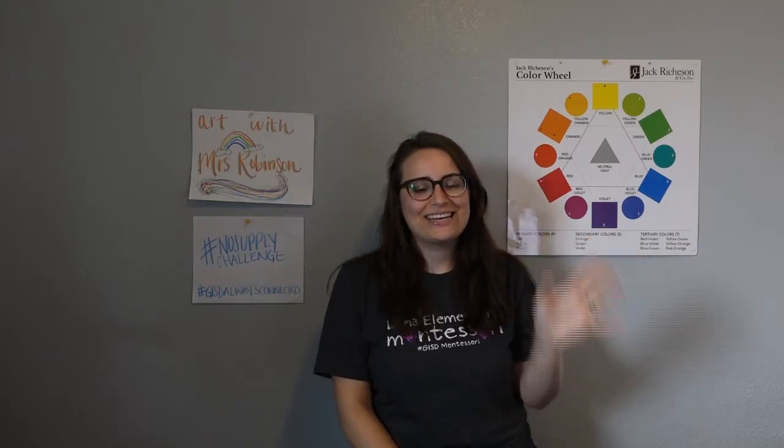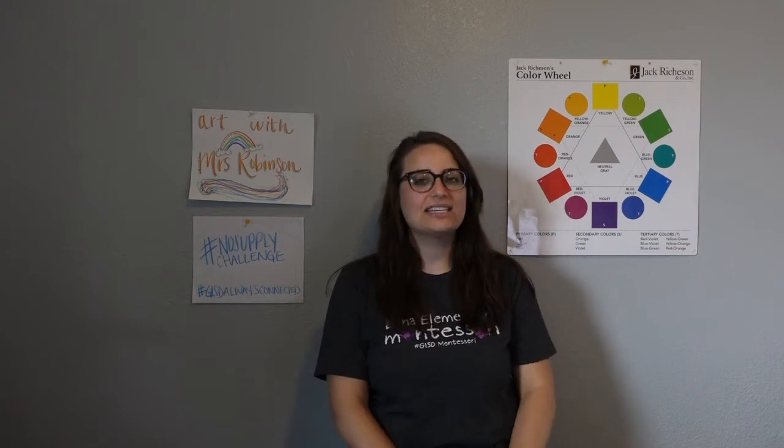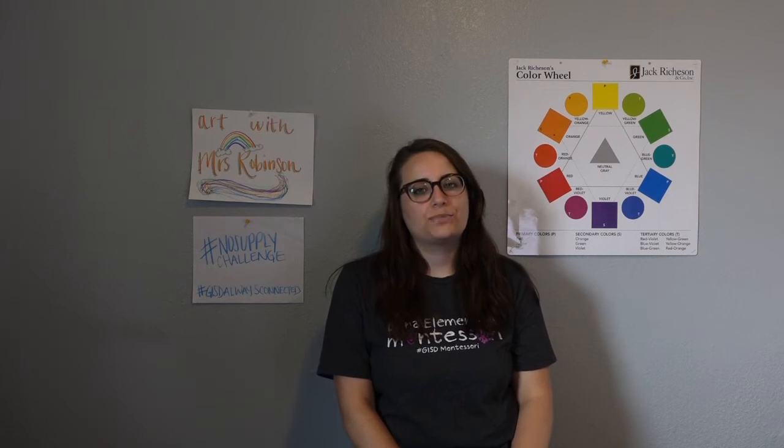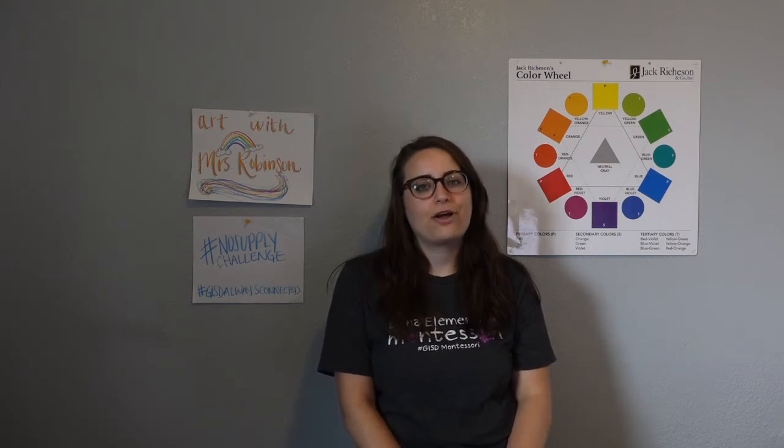Hi, my amazing artists. Happy Tuesday. Today, I'm going to give you three new ideas to add on to your options of learning from home.